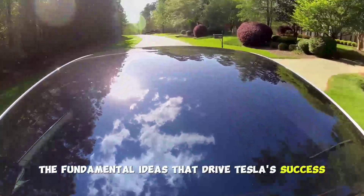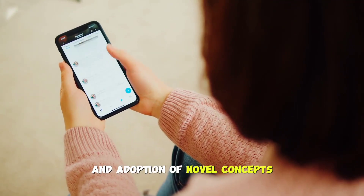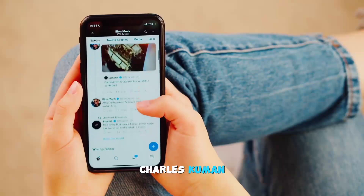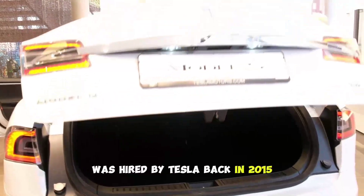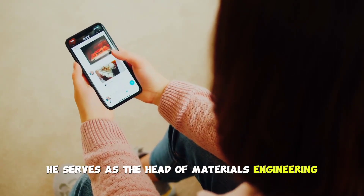The fundamental ideas that drive Tesla's success are its continuous improvement and adoption of novel concepts — it's like breathing the company's own air. Charles Kumin, an expert in alloys who left Apple to work with Tesla and SpaceX, was hired by Tesla back in 2015. At both companies, he serves as the head of materials engineering.